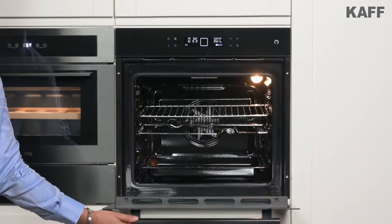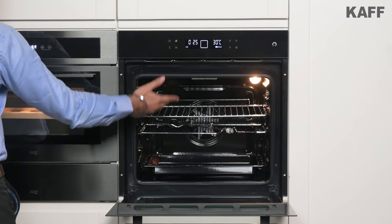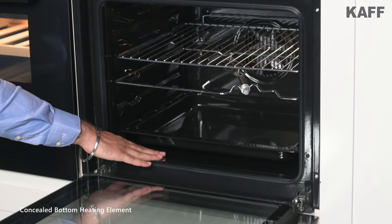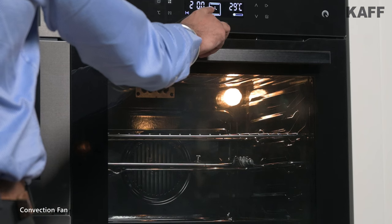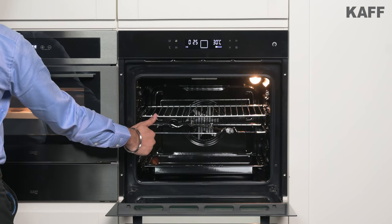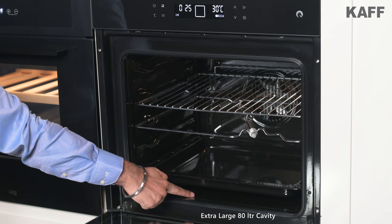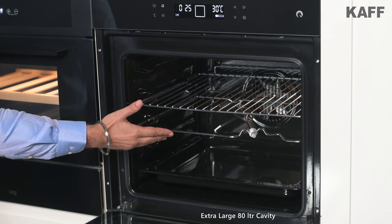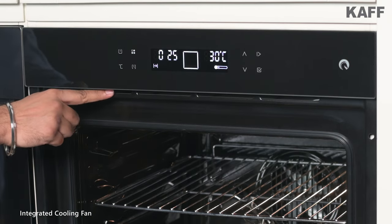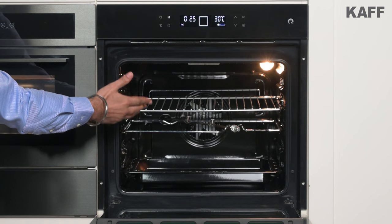Now let us see what the oven offers from the inside. Like the traditional oven, this has a top heating element with a concealed bottom heating element and a convection fan for the even distribution of heat, resulting in better and faster cooking. Its extra large 80 liter cavity enables you to cook large meals for special occasions. The integrated cooling fan is designed to operate automatically when the temperature reaches high enough.